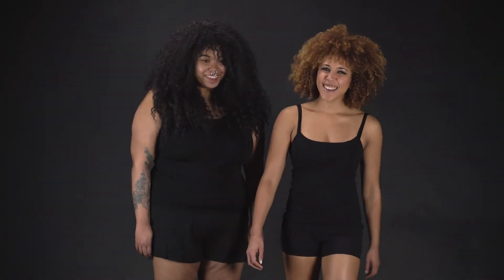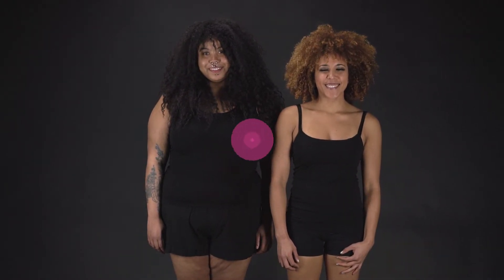So you're trying to find what your size is in Bombshell leggings. Whether you're an extra small or a 6XL, we've got you covered.